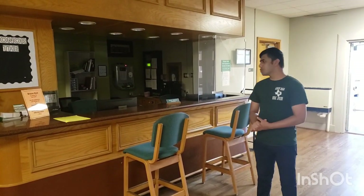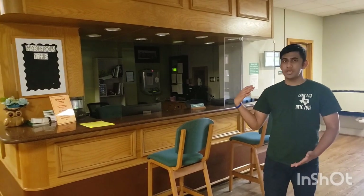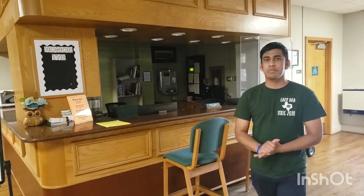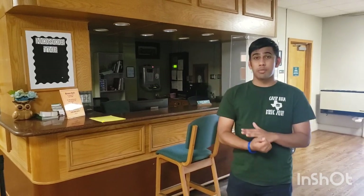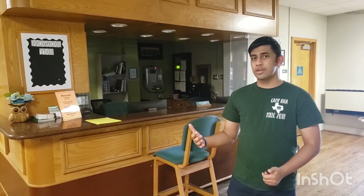When you walk into Bruce Hall the first thing you're going to see is the front desk. The front desk is going to be 24 hours a day, so in case you have an emergency, any questions, you lock yourself out of your room, or you need to borrow practice room keys, you can always come down here and ask for it. They also have someone working here all the time, so if you ever need to talk to somebody about anything, the front desk is always going to be your go-to place.